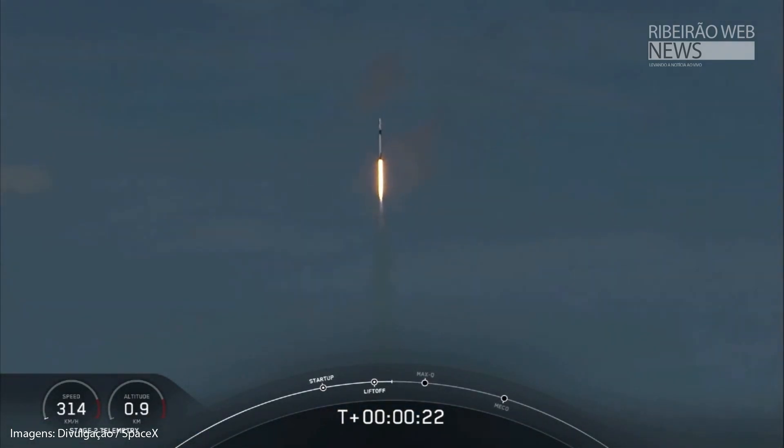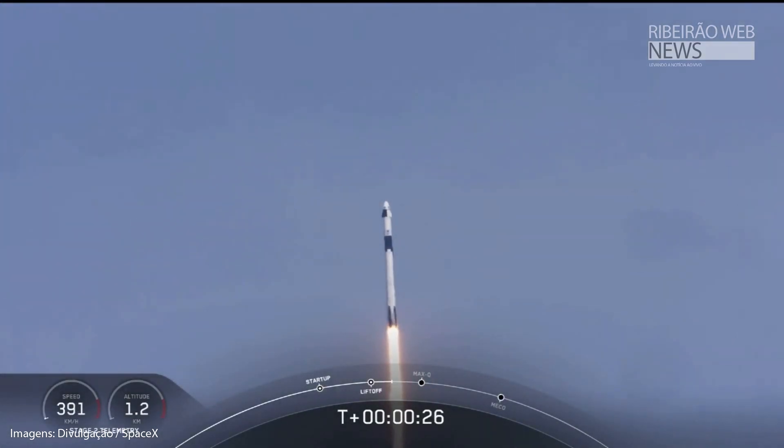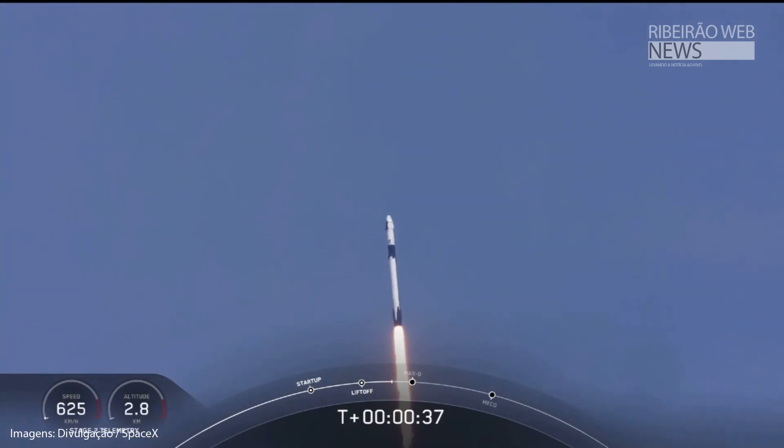20 seconds into flight, stage 1 propulsion is nominal. T plus 30 seconds into this historic mission. Flying crew on board Dragon and Falcon 9 — and look at them go!